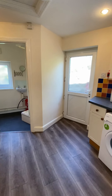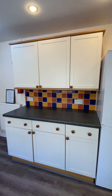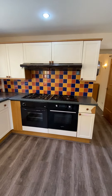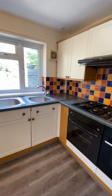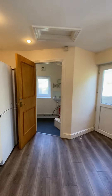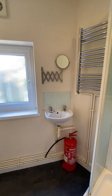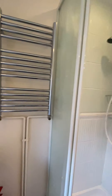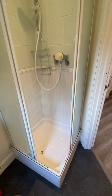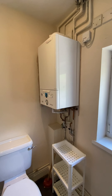Over here is your second bedroom. Again, really, really good sized room. A window looking out at the back and also at the front. There's some space for storage as well, just under the stairs.